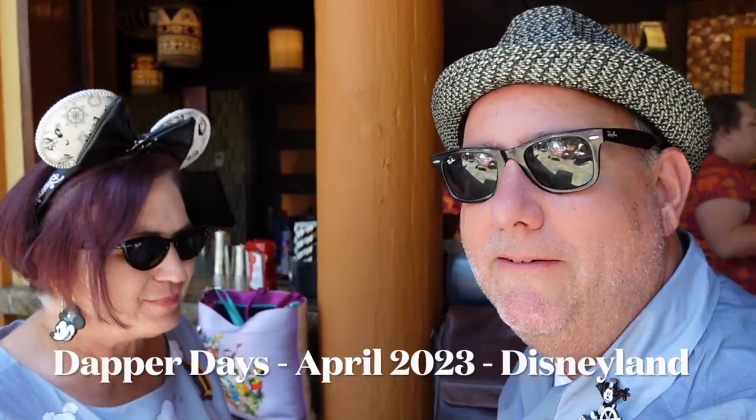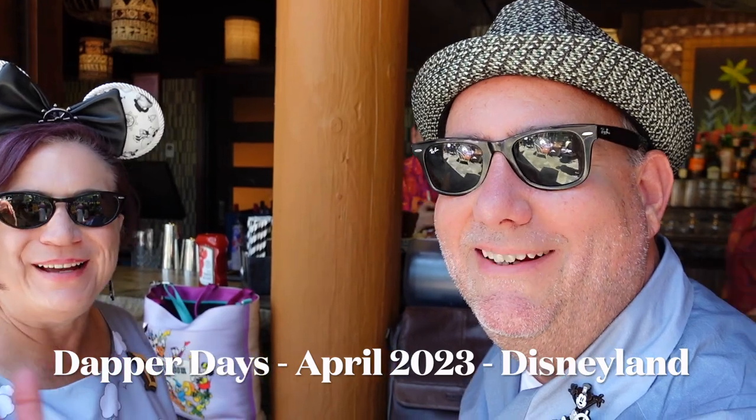Now it's recording — it wasn't recording before. Hello, how's it going? No, it's okay. Thank you, we're good. Now we're here in advance of Dapper Day's Spring Edition, doing a quick stop at Trader Sam's.